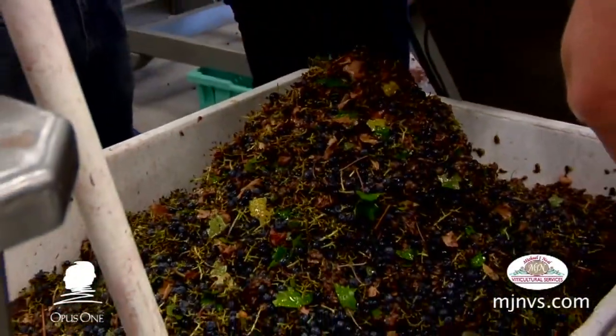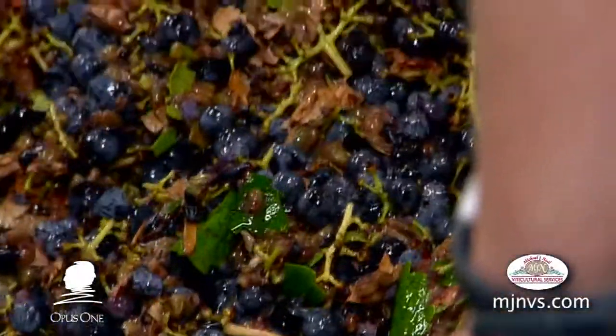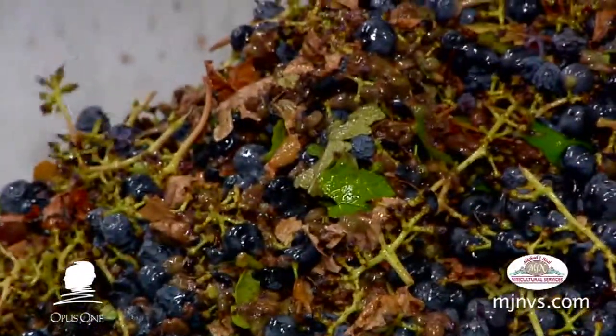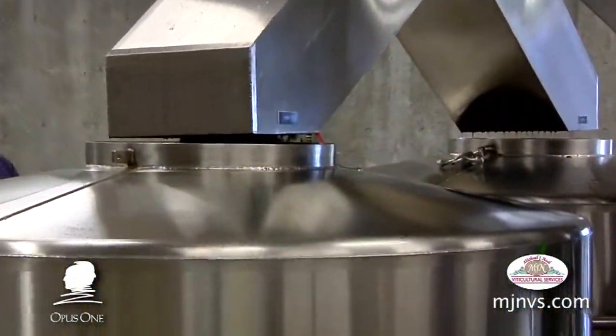We see in the debris box there are berries, raisins, leaves, fragments, caps, and all kinds of things. It's taken all of that away from what is actually going into these tanks that are here on the floor.